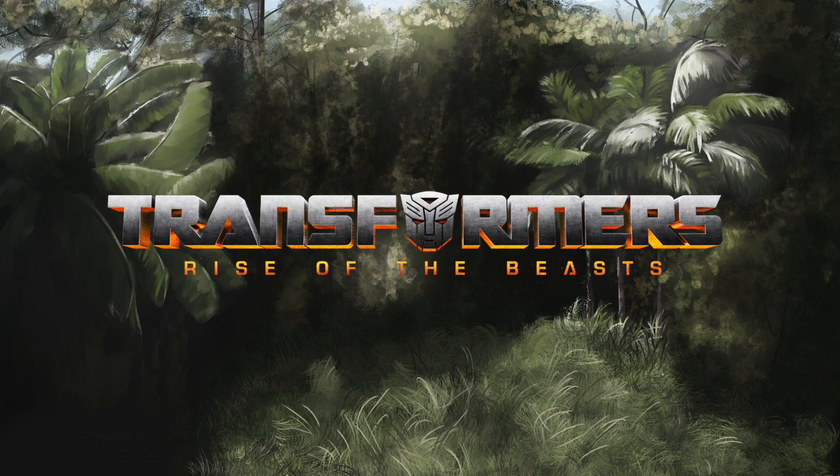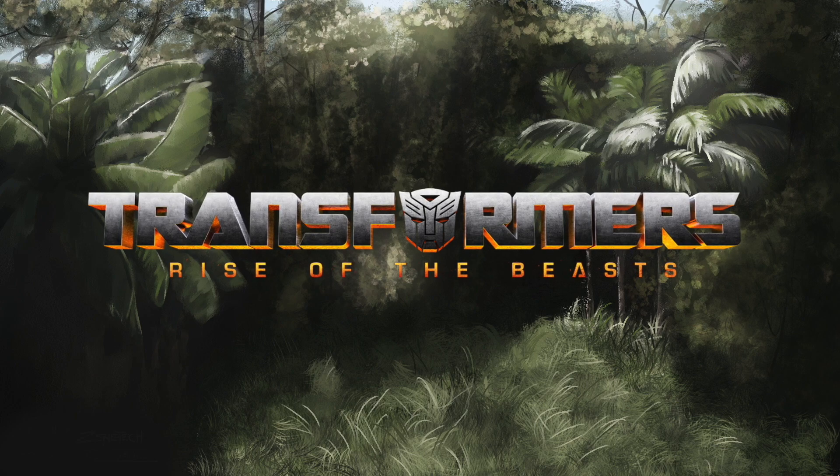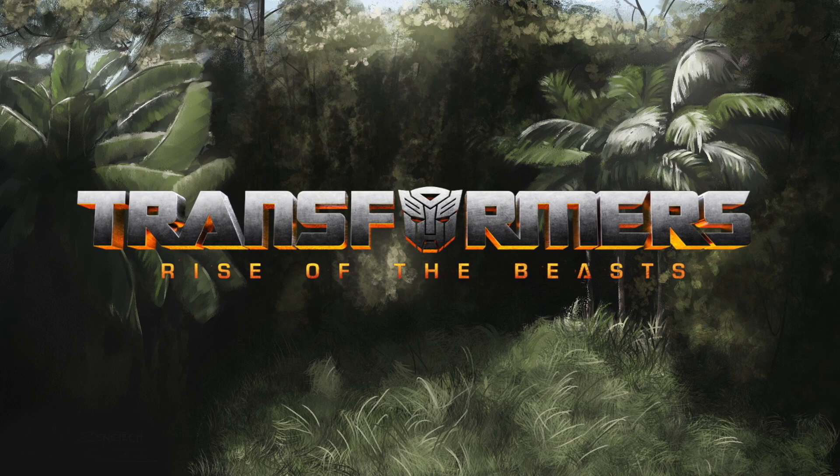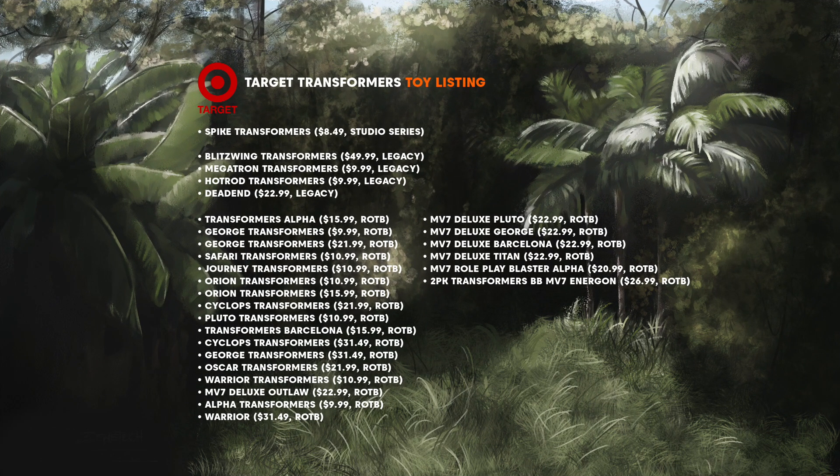Hello Transformers fans, today we have some brand new Transformers toy listings for Transformers Rise of the Beast, as well as the Transformers Legacy and Studio Series. A whole new batch of toy listings from Target has given us some brand new info on what characters we can expect in Transformers Rise of the Beast.